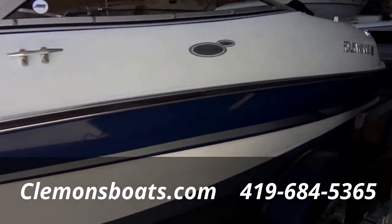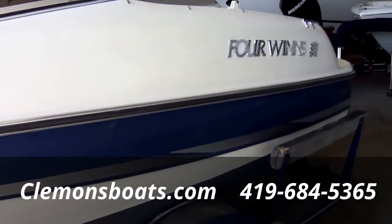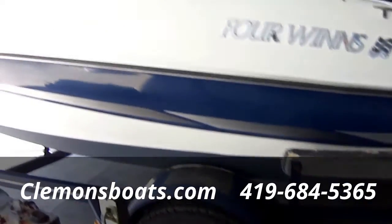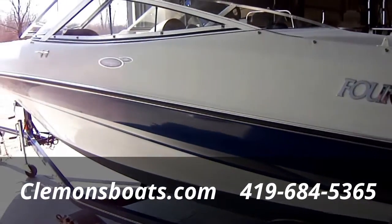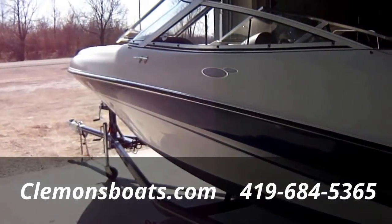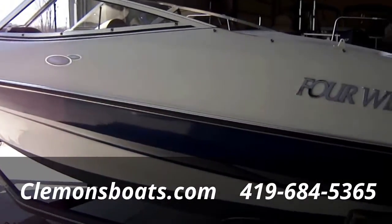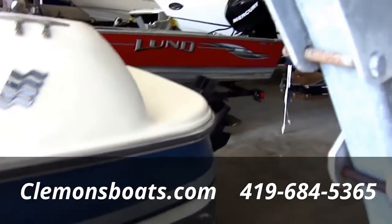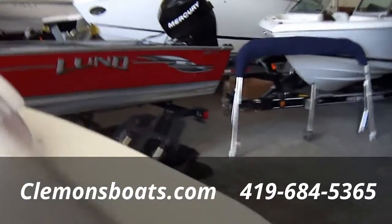Very good shape on the hull. This boat's powered by a MerCruiser 4.3 — very good running boat, about 50 miles an hour top end. Plenty of power to pull up a skier. You see a lot of these sold with four cylinders, but this has a 4.3 — it's 190 horse at the prop.